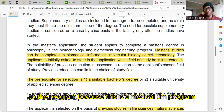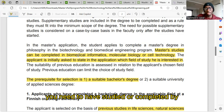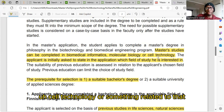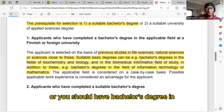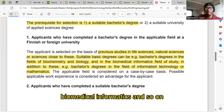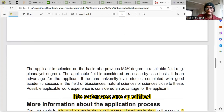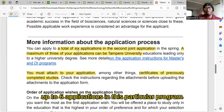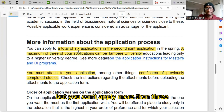It's not necessary to have exactly a bachelor's degree in one specific field, but it should be related to this medical program. Related fields include biomedical informatics, molecular biology and cell technology, biochemistry, biology, and similar life sciences and natural sciences disciplines. You can apply to up to six applications total, but no more than three at Tampere University.